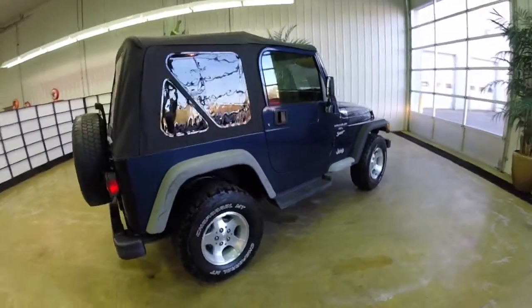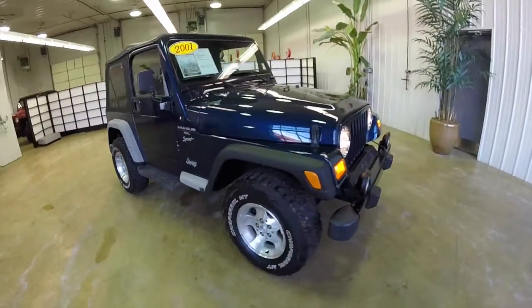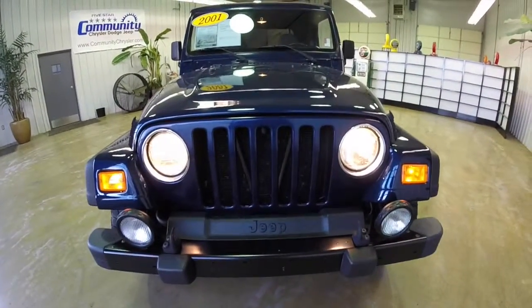This concludes our quick walk around look at this 2001 Jeep Wrangler Sport. If you have any questions or would like to see this vehicle, please contact our showroom. One of our friendly sales staff will be more than happy to answer any questions you may have. Thanks for watching.